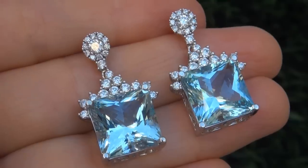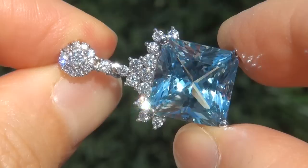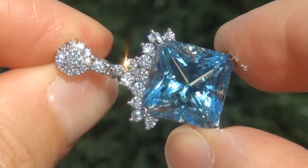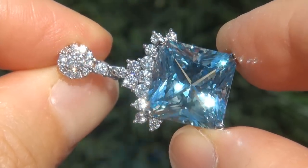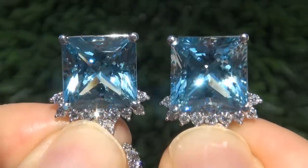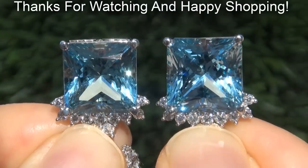To meet our consignor, please view the next video below. Certified Jewelry offers white glove service which includes free same-day FedEx shipping. We are so confident that you'll be completely delighted with your purchase that we insist on paying for the return shipping if you choose to send it back. Happy shopping!